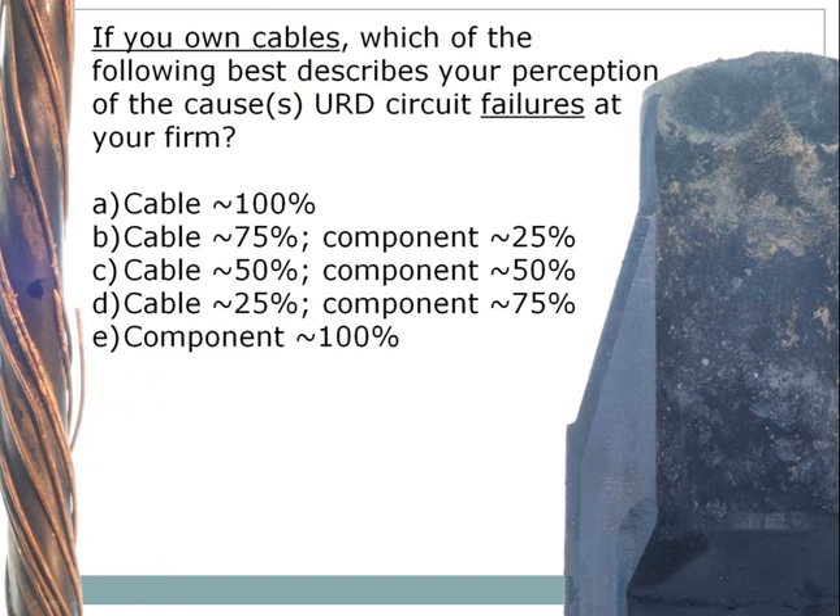If you are a circuit owner, please tell us which of the following best describes your perception of the causes of URD circuit failures at your firm. Is it cable on the top, A, or is it components on the bottom, E, or somewhere in between — some mix of cable and component failures?